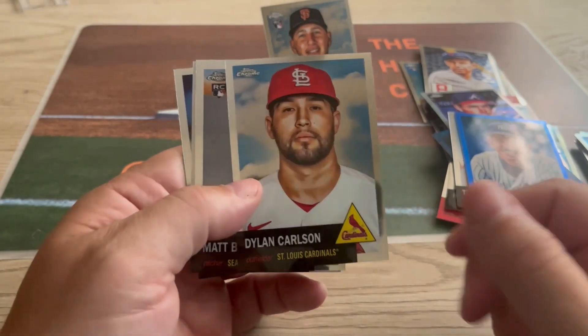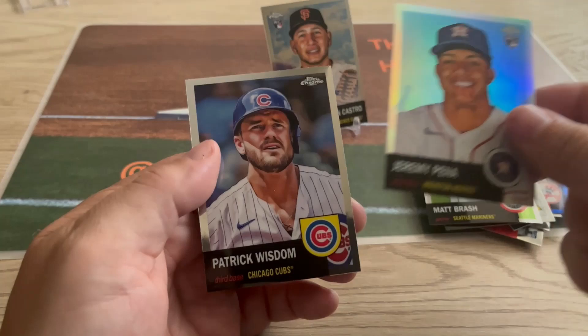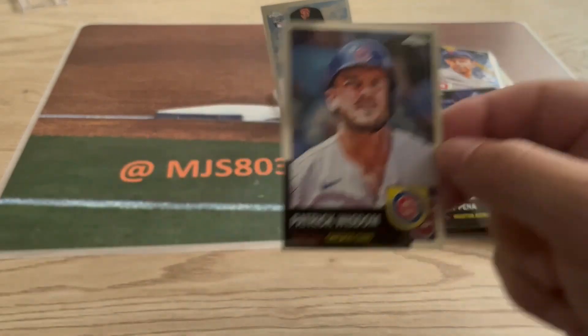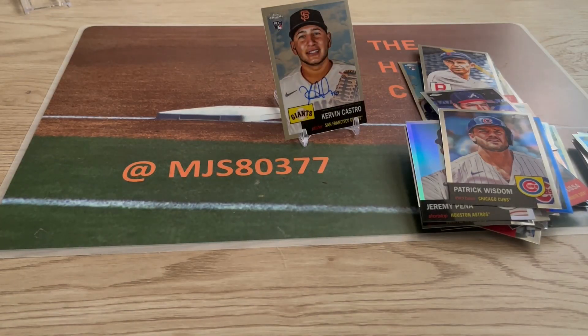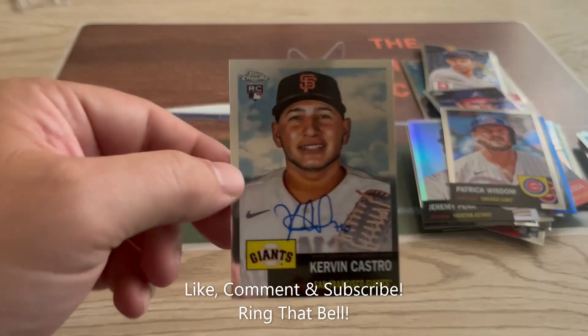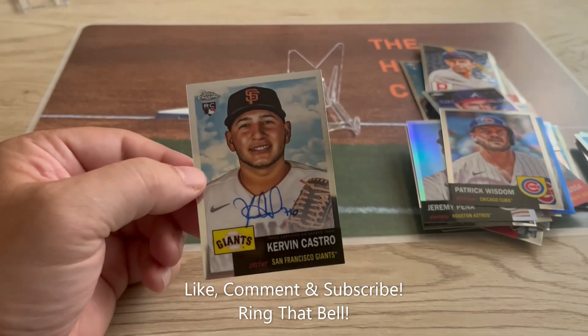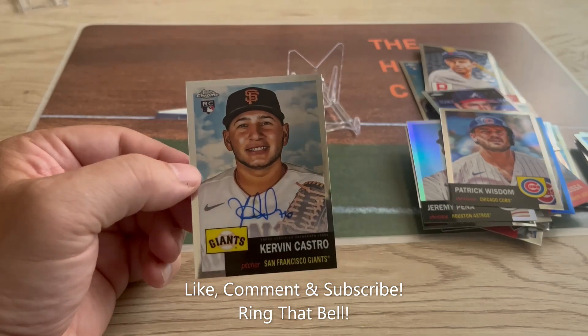And the final pack: Dylan Carson, Matt Brash, Jeremy Pena, and Patrick Wisdom. All right guys, that wraps up this edition of the Hot Corner. Leave me a comment down below — let me know which one was your favorite. I'm gonna have to go with this sweet autograph of Kirvin Castro. As always on the Hot Corner, I am out of here.